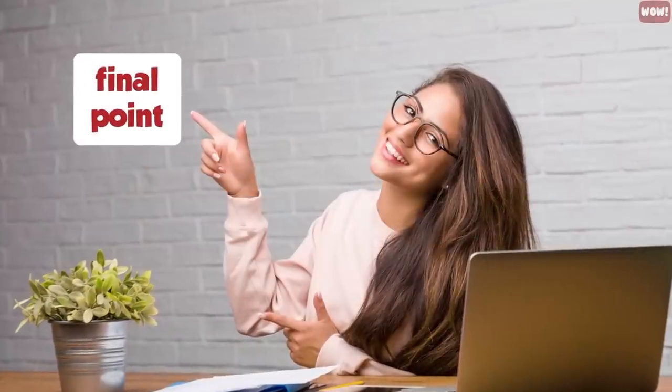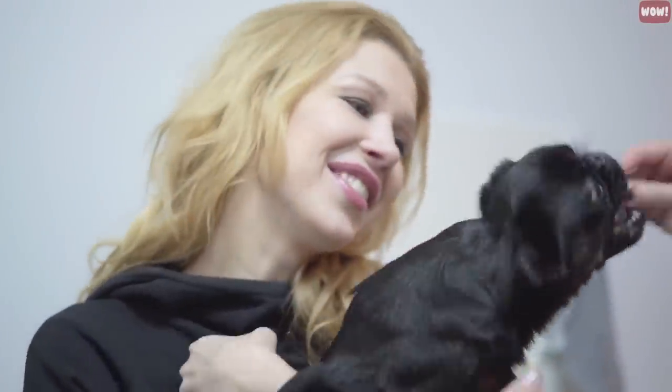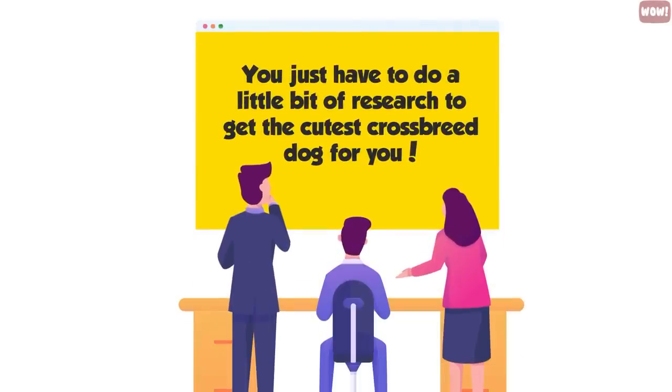You don't have to get a purebred to have a happy family pet. You just have to do a little bit of research to get the cutest crossbreed dog for you.